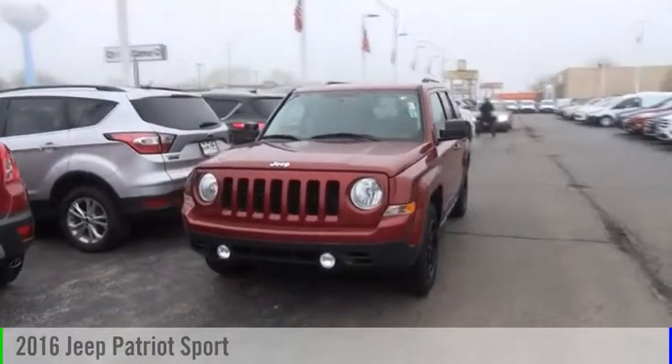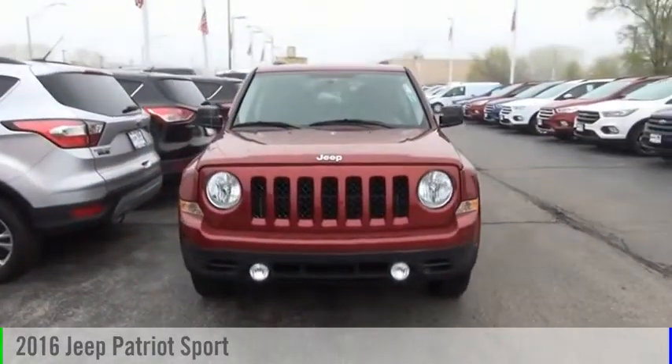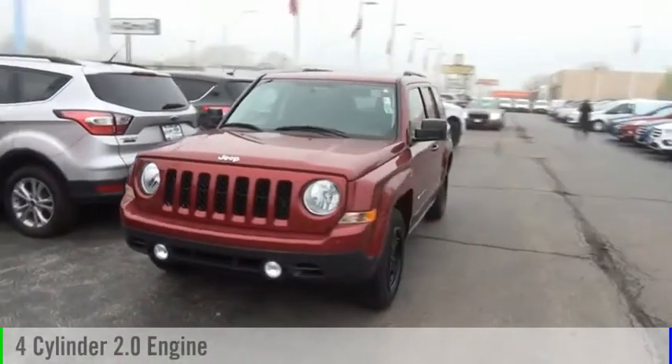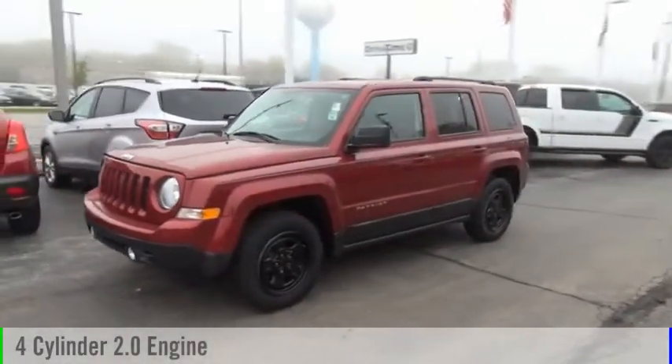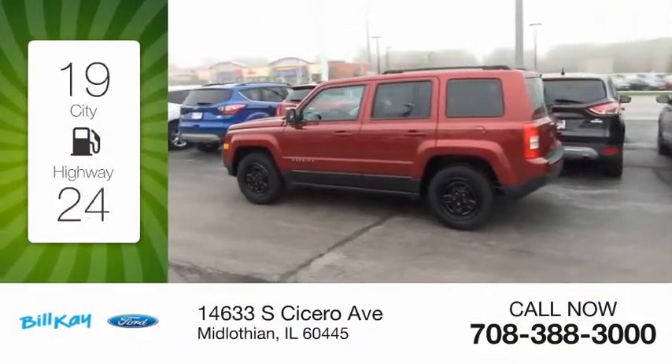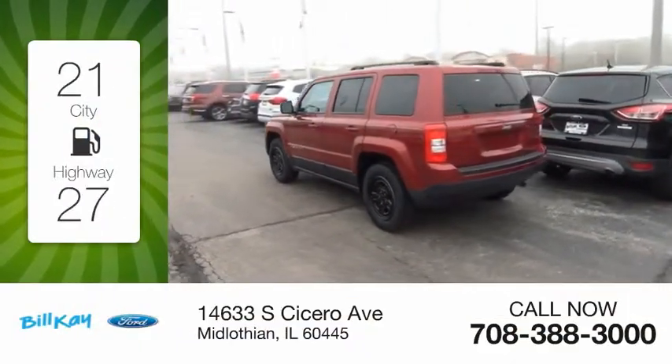Stop by and take a look at the 2016 Patriot. This vehicle is powered by a front-wheel drive, four-cylinder, 2.0-liter engine, and comes with a continuously variable transmission. Great fuel efficiency saves you money by requiring fewer trips to the gas station.